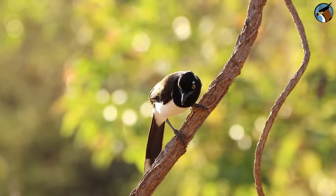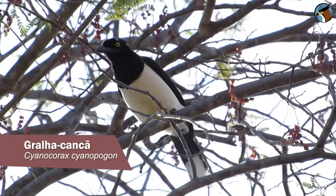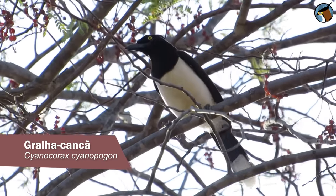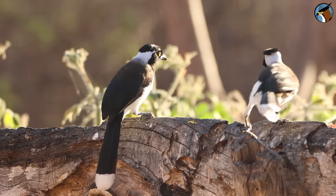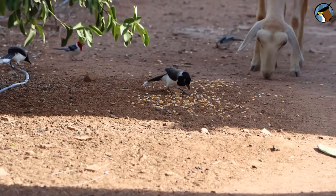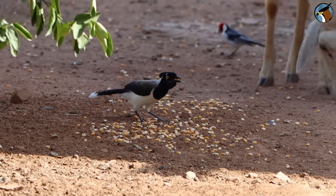The white-nape jay, also called Cancão, is another common voice of the Caatinga. They are frequent visitors to the backyards of houses, eating corn and other food left out for the chickens and domestic animals.